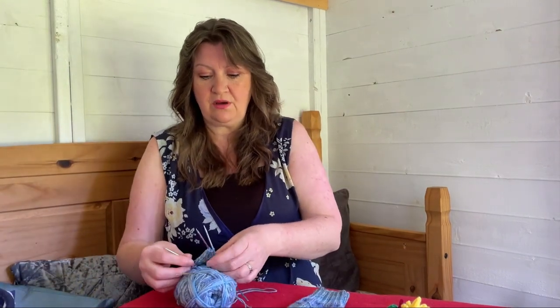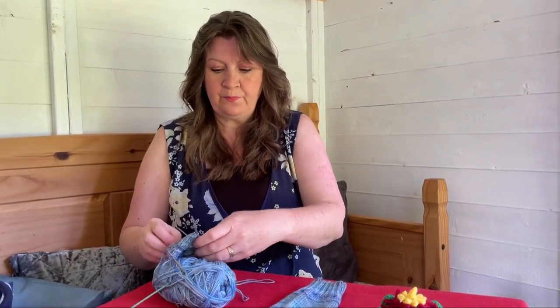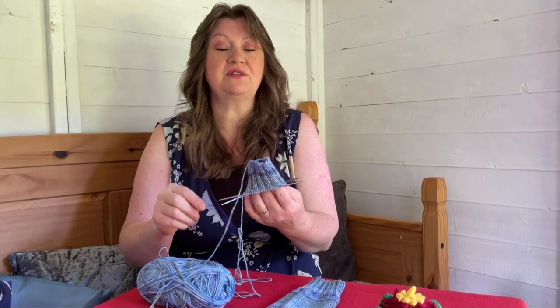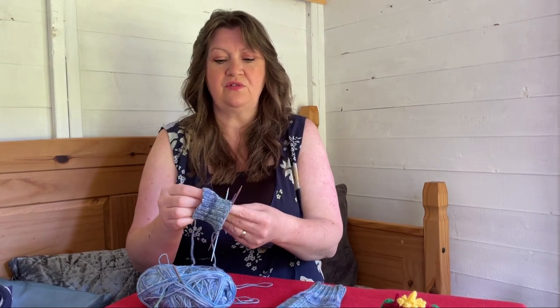And I'm currently on sock number two. Be careful not to pull the wrong needle out, otherwise you lose all your stitches — I've done that before. I've done the cuff, that's as far as I've got on sock two. But on my next long car journey I should do a bit more.